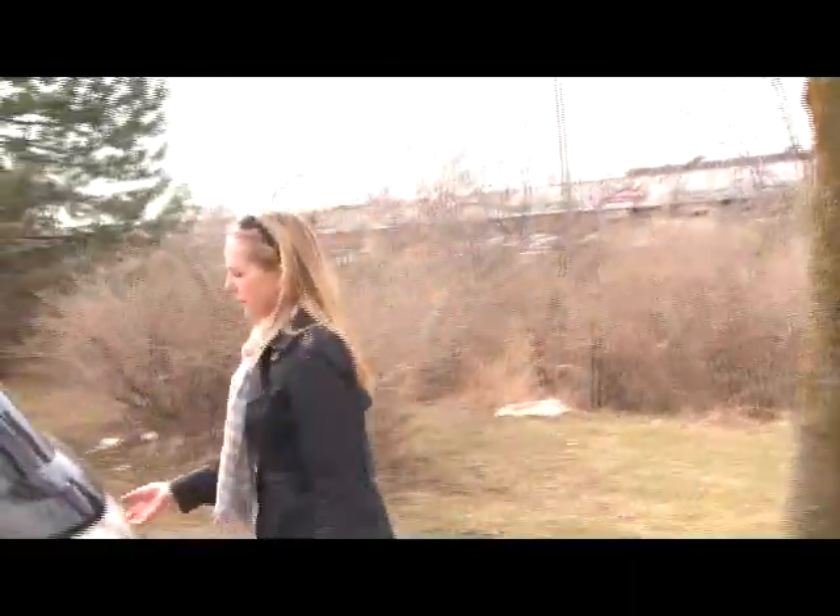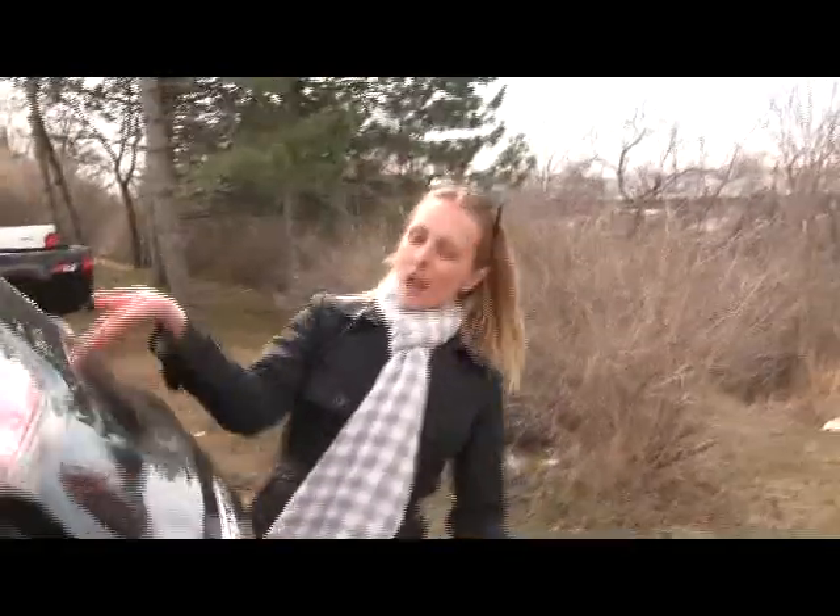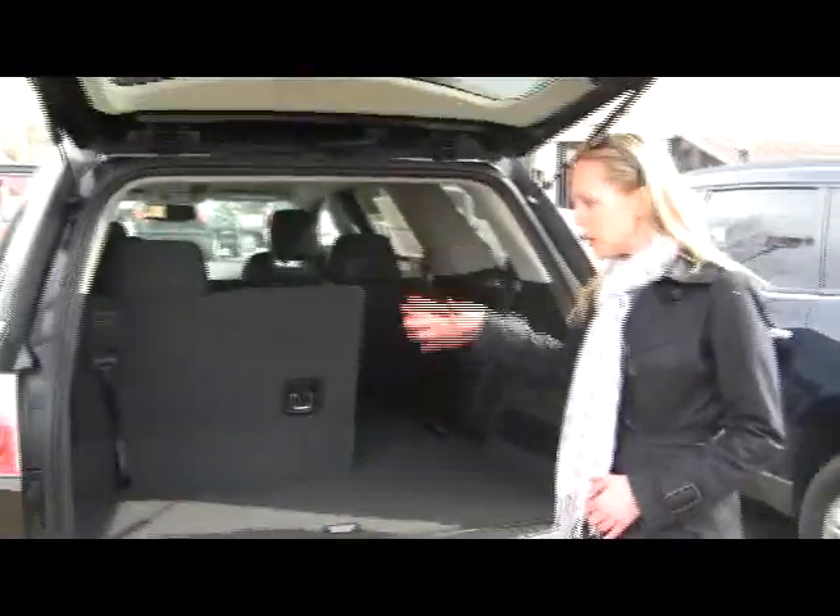Come around to the trunk — tons of cargo space. These back seats fold down, as you can see here, and this section folds up to put stuff underneath.